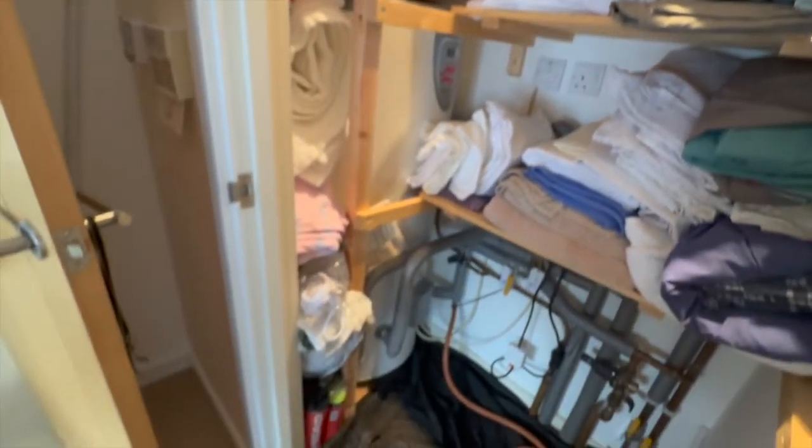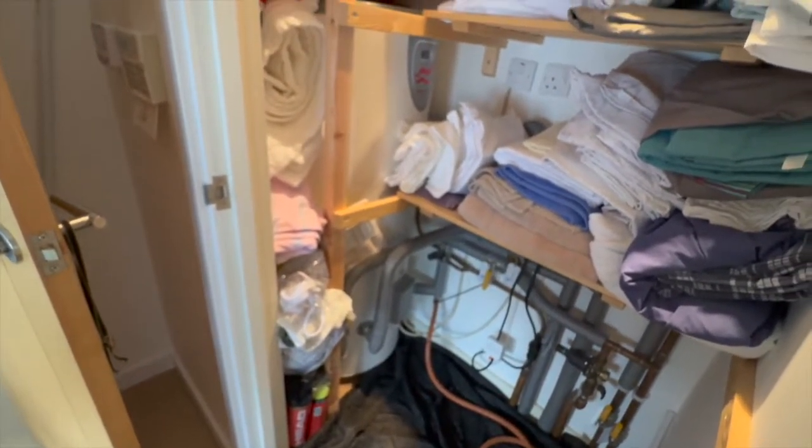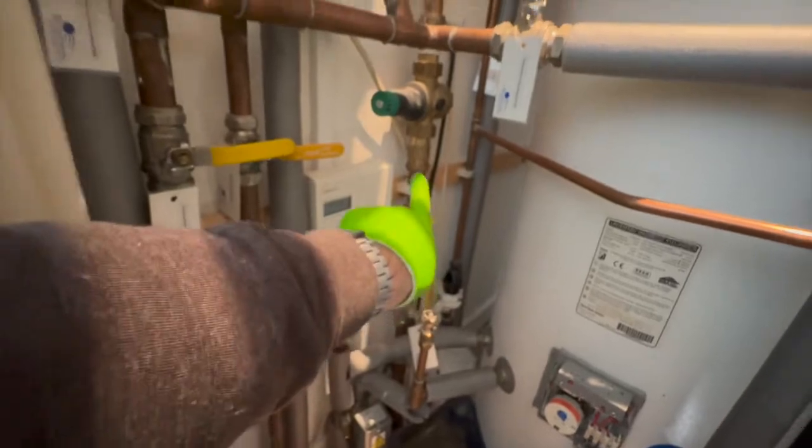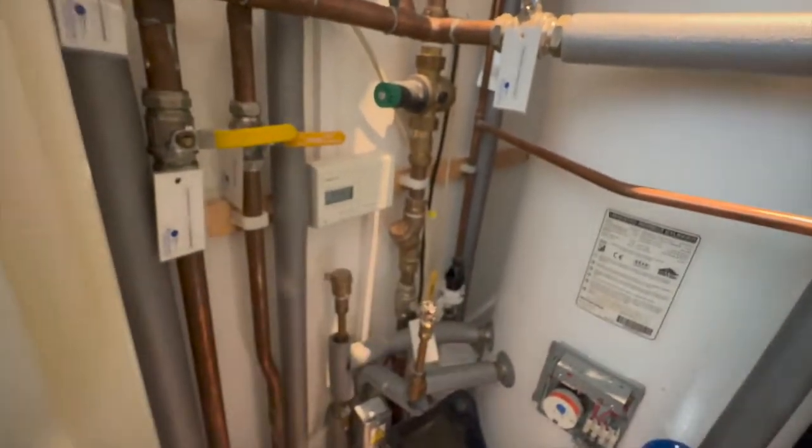The customer has another cylinder — you can see we're dragging down another Megaflow cylinder here. There are about seven or eight bathrooms in this house, so it's going to be a bit of work to sort out. There's a strainer on the inlet to the cylinder which we checked, and that was all clear.